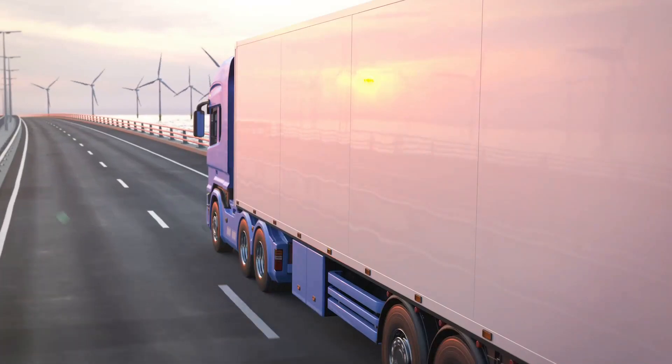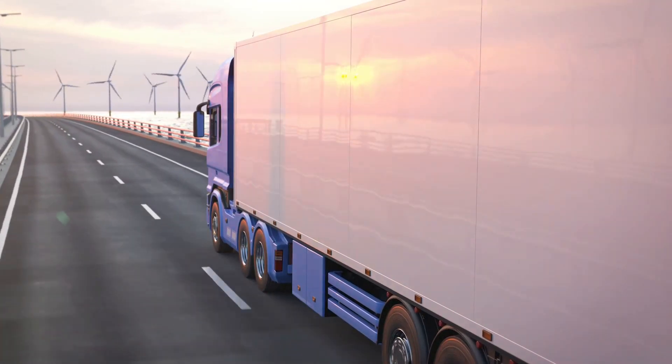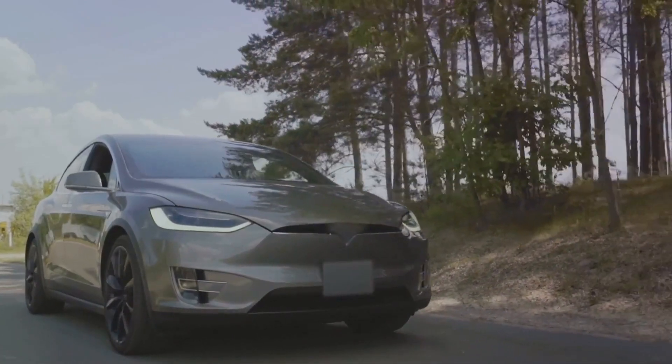Then there's the electric powertrain offering a staggering range of over 500 miles. Imagine the road trips you could take without having to worry about gas stations.